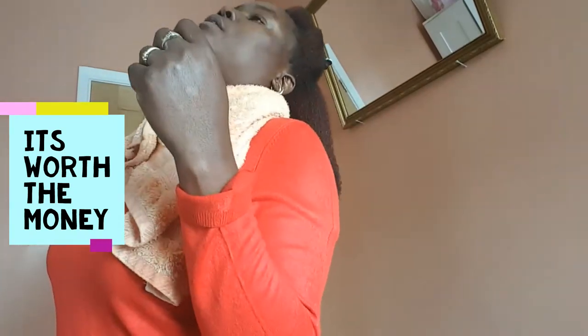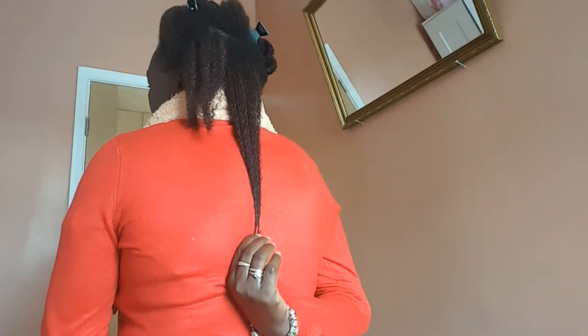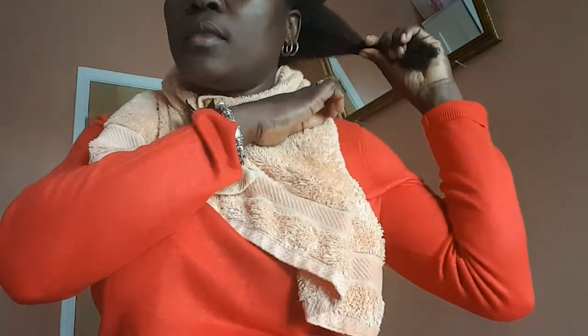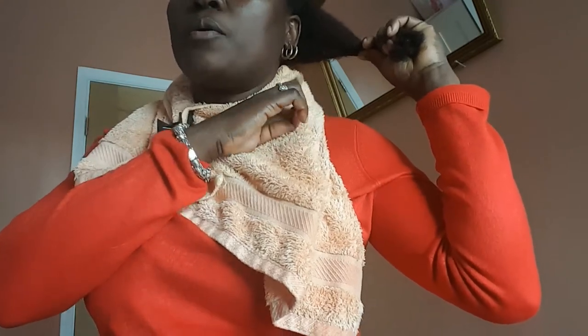Hi guys, welcome to my channel. I'm trying to give it a quick look at my hair length. You can see where my hair reaches — that's bra strap level. My hair was off the shoulder, like down to my chin, back in April last year. But now my hair is at the bra strap.